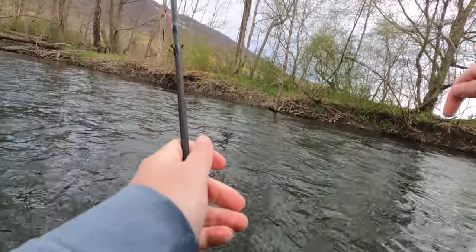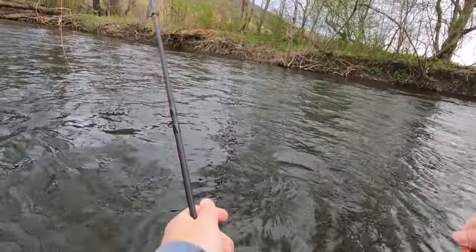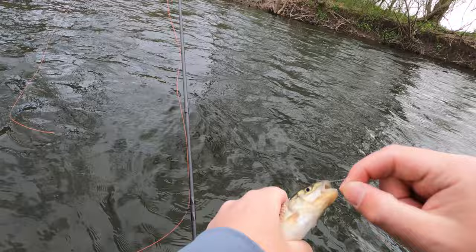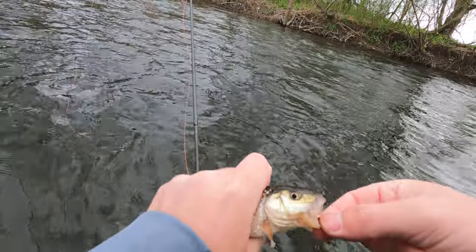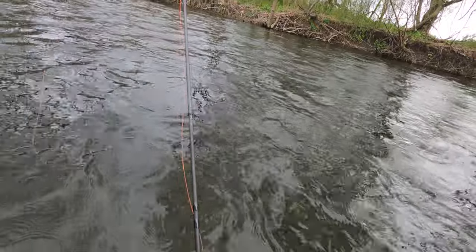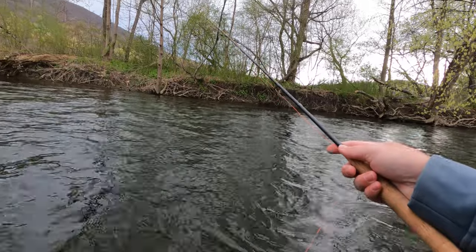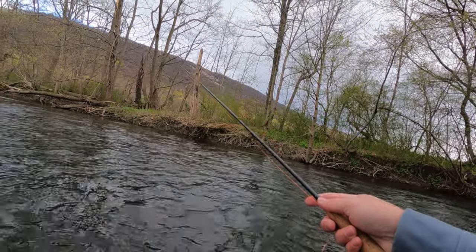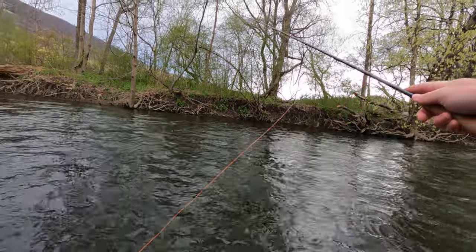First fish is a tiny fall fish — not a good sign. This is how my last after-work trip started too, beginning with a creek chub. I did have a few fish that looked like they almost took on the swing, but I wasn't paying attention so I didn't get a hook set on them. We've been fishing for about 15 minutes now, with about three to three and a half hours to go — hopefully we can pick up some nice ones.